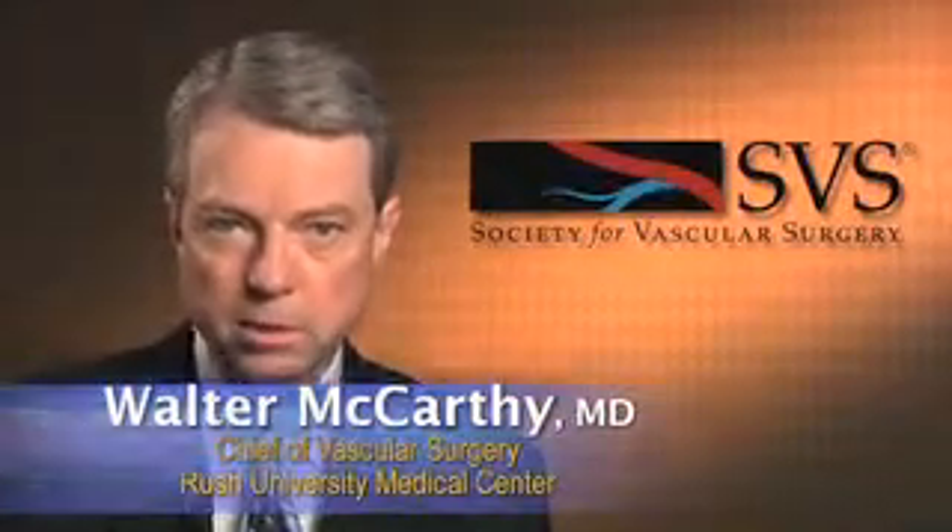Hello, my name is Walter McCarthy. I'm a vascular surgeon at Rush University in Chicago and I'm also the co-director of our vascular laboratory. This is a Society for Vascular Surgery briefing about non-invasive testing for referring patients. We have put together a short explanation to help referring physicians understand and better select testing used in the non-invasive vascular laboratory to test for arterial and for venous disease.